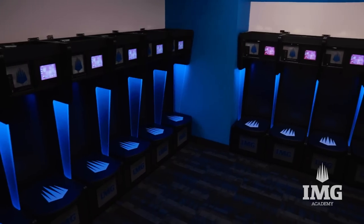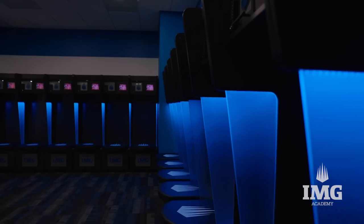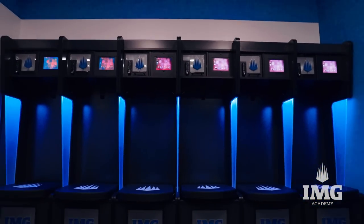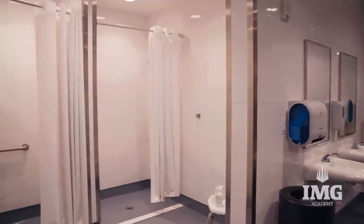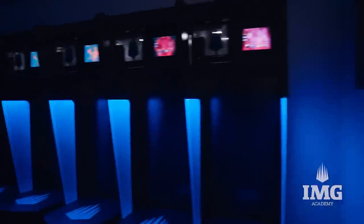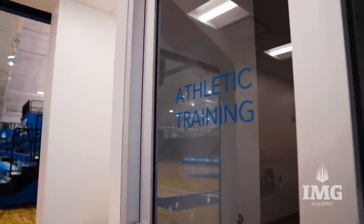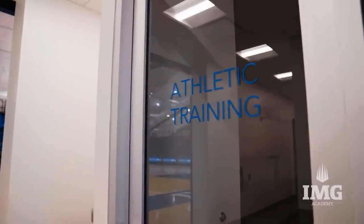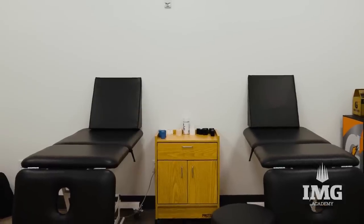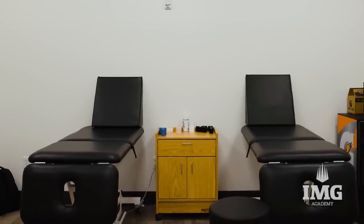We have six locker room spaces with two college-style locker rooms for the men and women. This facility now gives us the ability to have home and away teams in locker room spaces for every game, something that we haven't had in the past. A built-in training room right off of our main court allows our players to get easy access for treatments on practice days or game days.